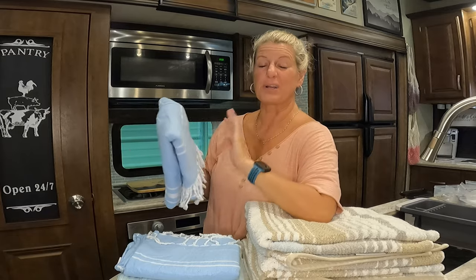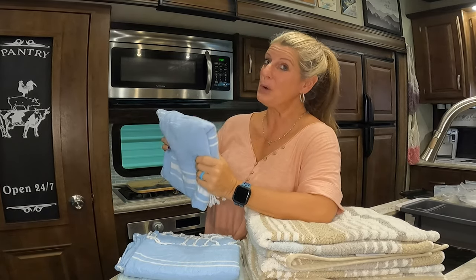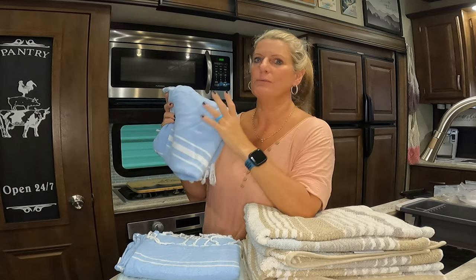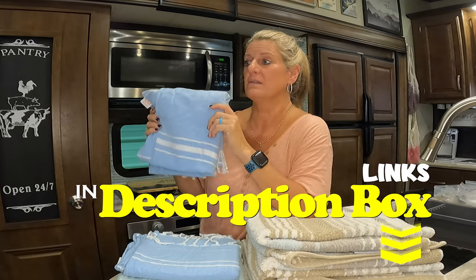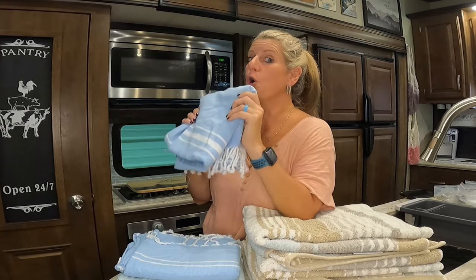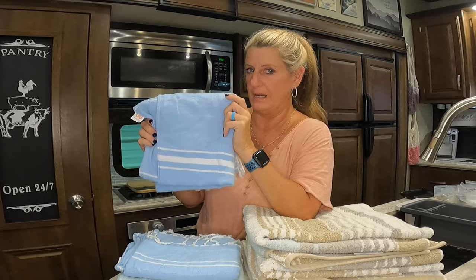Bill never could really enjoy using these, so for that reason we will probably not use them in our RV as our main towels. I'm going to keep them and might use them here and there. If we full-timed, I would for sure make him use the Turkish Towels because of the space savings. But since we have plenty of storage for our towels, we'll just keep using our regular towels. I totally understand the hype of the Turkish Towels, especially if you full-time.